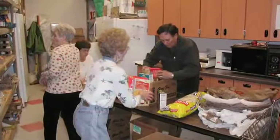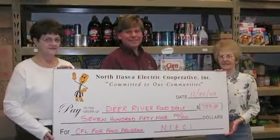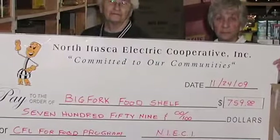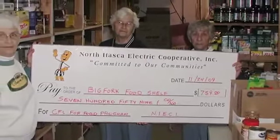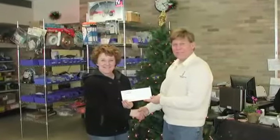We have three different food shelves in our service area that we divide the money up to distribute. At the end of the year, we give that to those three. For the last three years we've been doing this program and each year it gets more and more donations. This year it's going to be over $700 to each of the three food shelves. We would have them come in and presented the checks and took photos for our Watts newspaper. All three food shelves expressed their gratitude, especially at that time of year when the holiday seasons are coming.